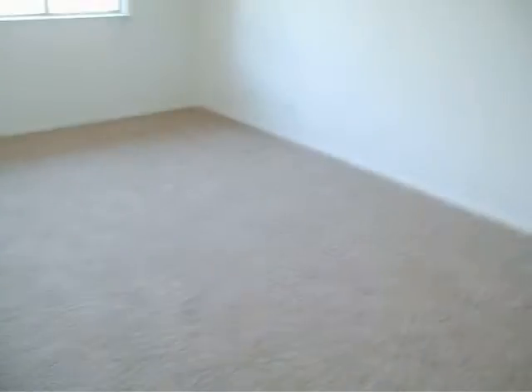Good paint, good carpet. Room 1. Room 2. Good paint, good carpet.